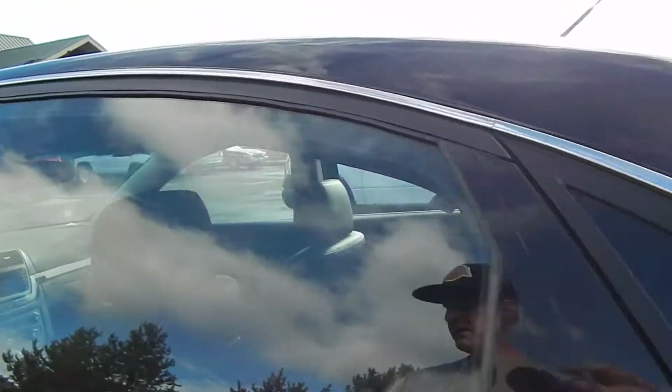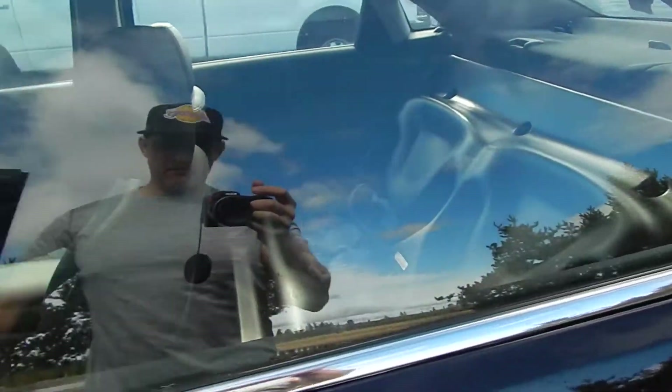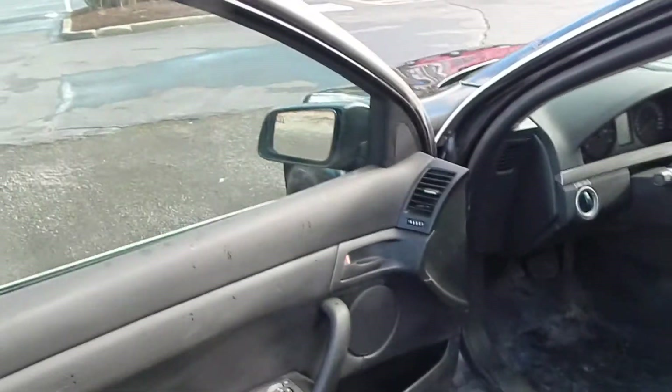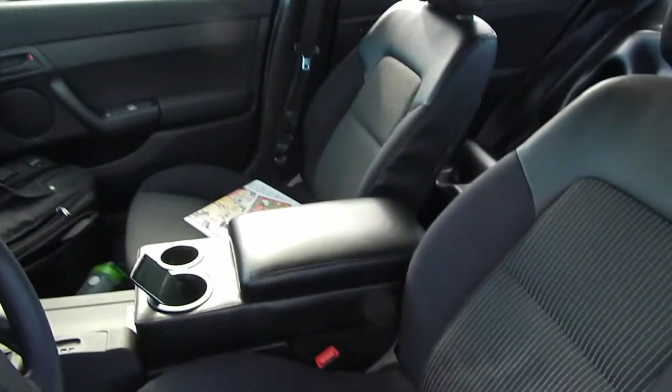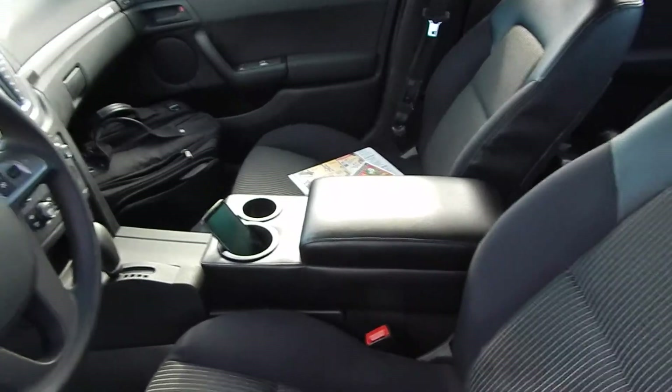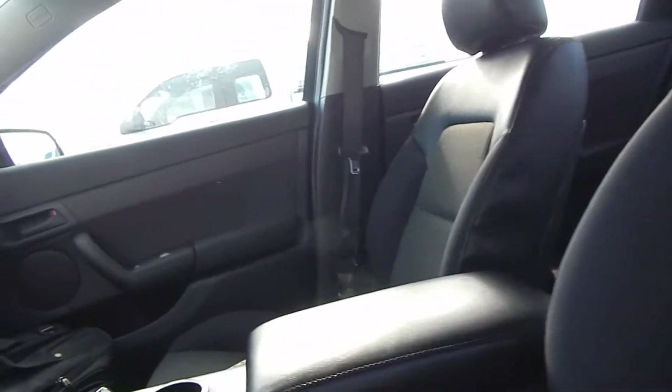I've been specializing in fleet vehicles for 17 years now. I have the vinyl cushion back seat available for this — it's got the hard plastic back seat in it right now. It's also got cruise control and a brand new deluxe center console. Good luck ever finding one of those.